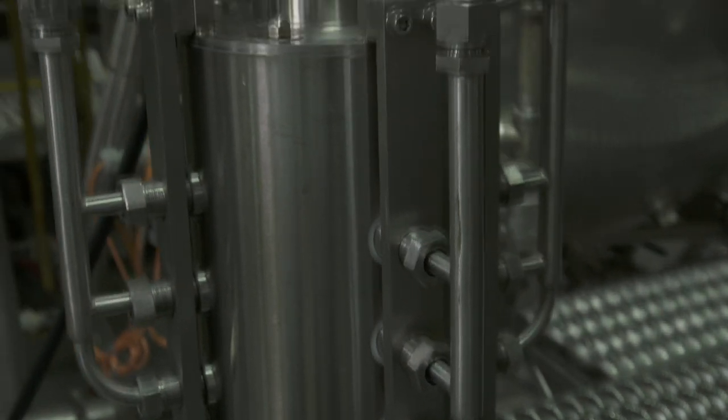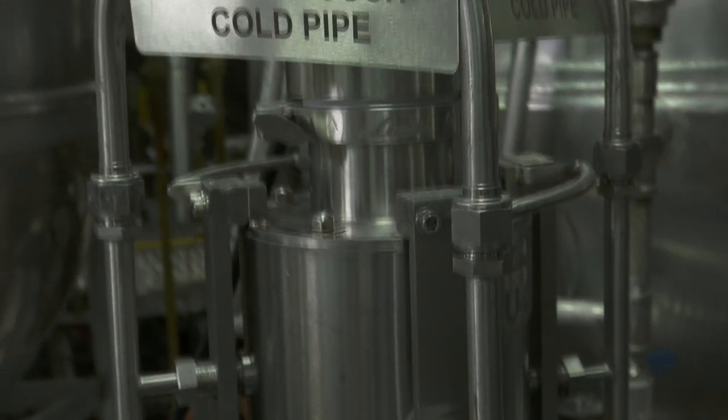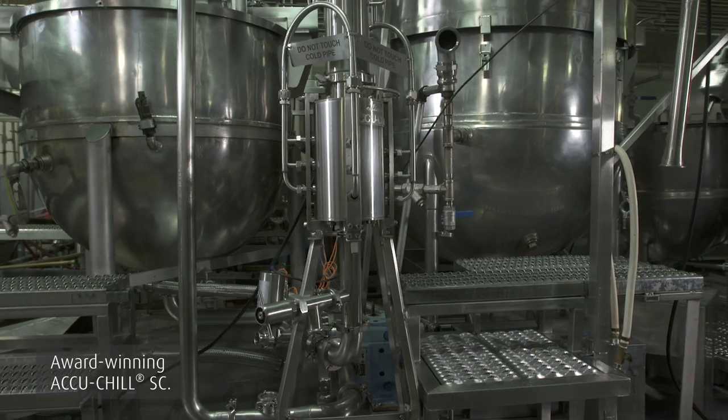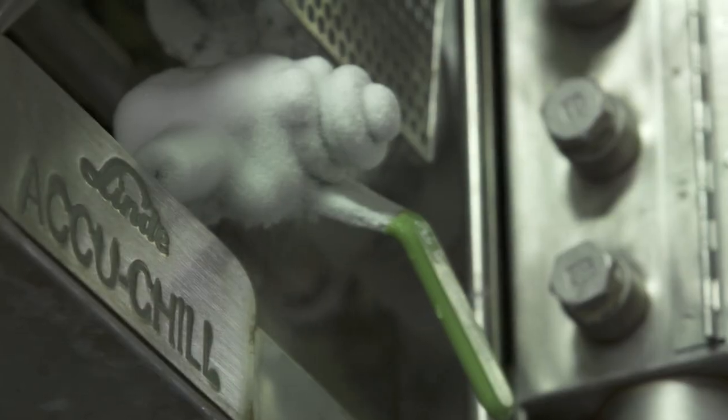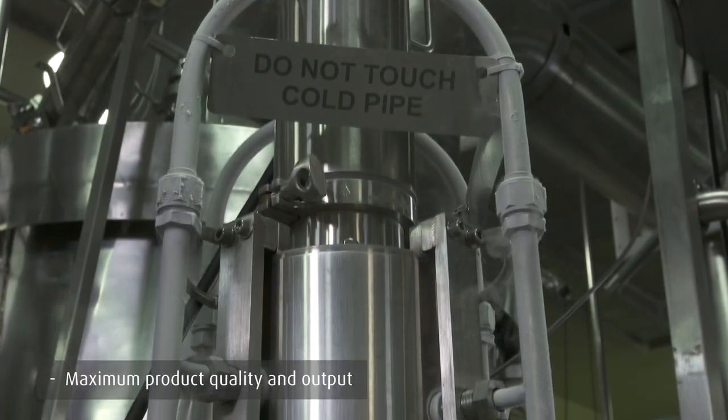Linde resolves this challenge with a novel cryogenic solution that chills hot-cooked sauces faster than traditional kettle chillers, heat exchangers, or immersion cold water baths. Introducing Linde's award-winning AkuChill SC sauce cooling system.